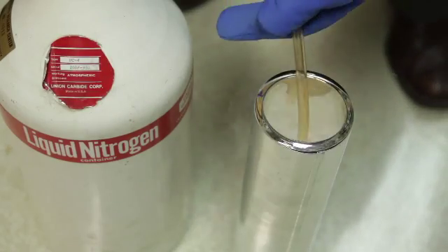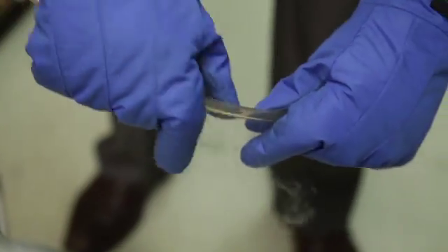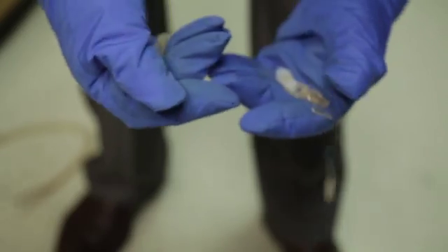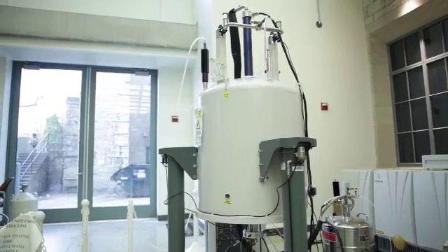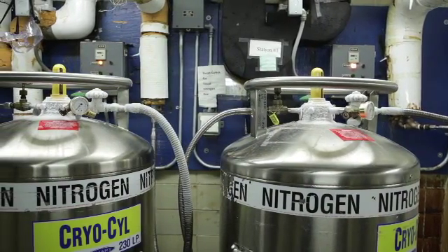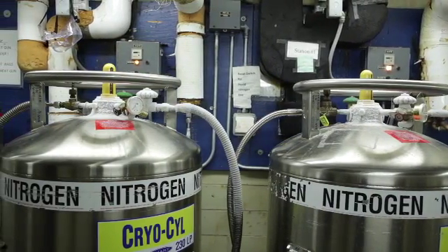Extreme cold can also change the nature of materials. It can make some rubber or plastic materials more brittle and allow them to break easily. To prevent breakage, use only materials designed for use with liquid nitrogen cylinders and attach only transfer hoses designed for liquid nitrogen.